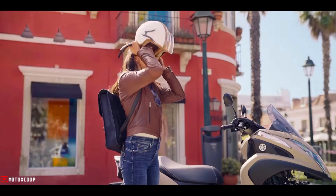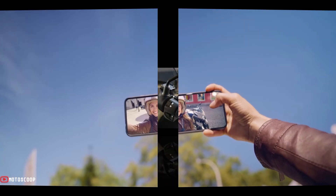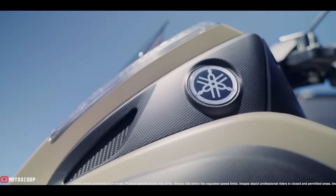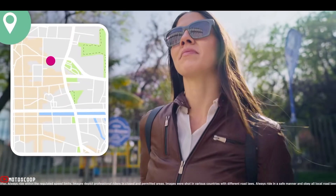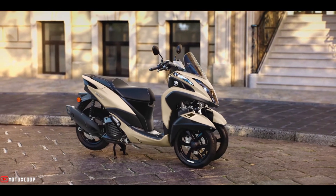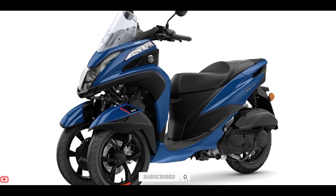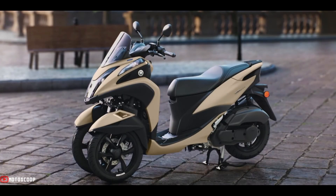Starting this September 2022, the new Tri-City will be offered with a starting price of 2,500 US dollars, roughly 146,000 Philippine Peso, with the updated model expected to hit the rest of the world shortly thereafter. Are you planning to buy this motorcycle unit? Let me know in the comment box below. Don't forget to hit the subscribe button, and if you enjoyed this video, you can leave a like and share it with your friends. Thanks for watching.